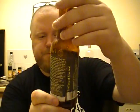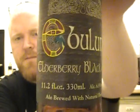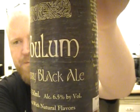So, get on the website — I recommend that one highly. Ebulum Elderberry Black Ale. I'll put a link in there for the store that sells it. Yeah, give it a go. I'd love to see someone else review this. Thanks again for watching, and I'll see you again soon for another Viking hour review. Cheers!